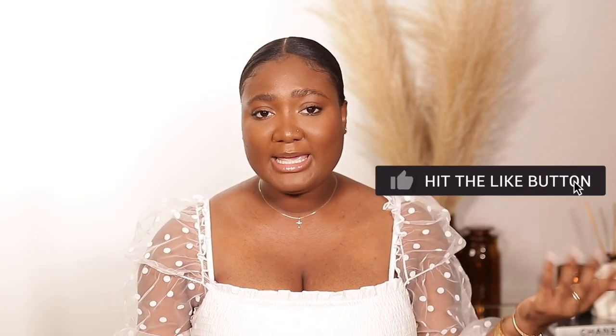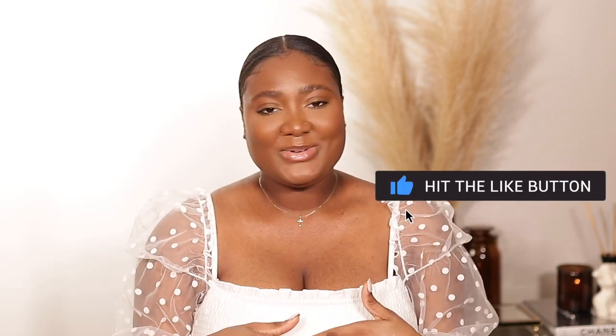This is the end of the video — I really hope you guys enjoyed it. You know I love talking perfumes! Don't forget to like, comment, subscribe, and share the video with your friends and family. I will see you guys very soon in my next video. Bye!